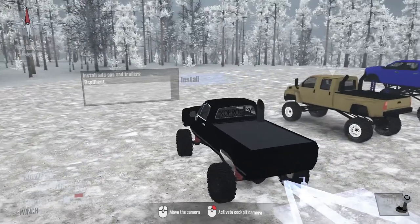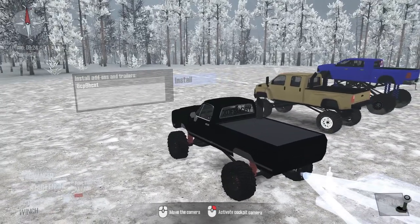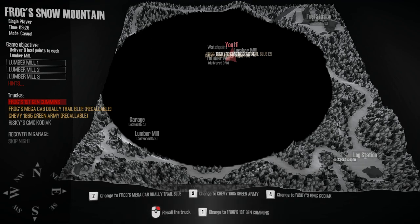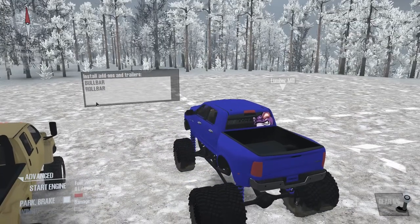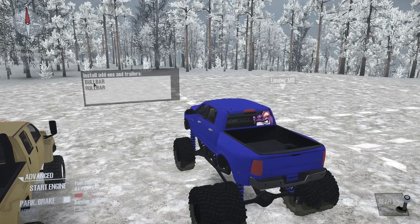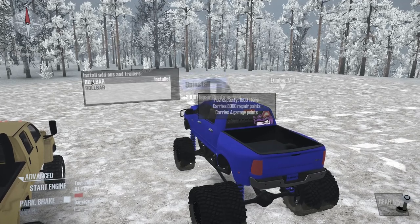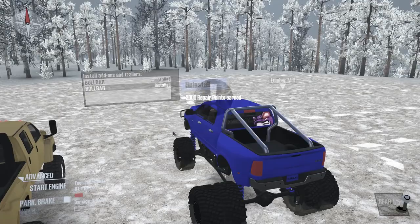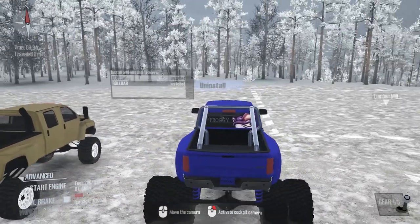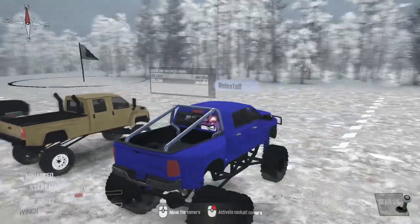Otherwise it looks pretty good. This is the first-gen Dodge Ram. The other truck we're running is Frog's mega cab in blue — it was just released recently. That bull bar and roll bar — yeah, we've got to have both those on there. I love his logo in the back window, that looks pretty good.